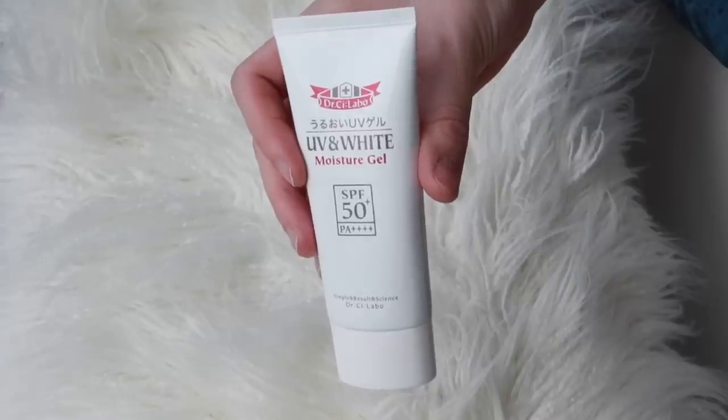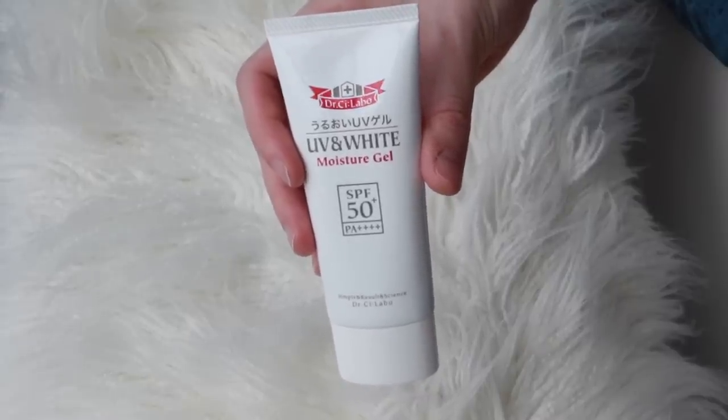The first one is a Japanese sunscreen by the brand Dr. C. Labo, and this is the UV White Moisture Gel. This is very high protection — it's SPF 50+ PA++++. Most people understand SPF 50 offers more protection than SPF 15, but a lot of people are confused about what the PA stands for. PA is indicative of UVA protection — the scale used to go up to 3 pluses and now a lot of sunscreens go up to 4, so this is basically the highest kind of protection you can get.